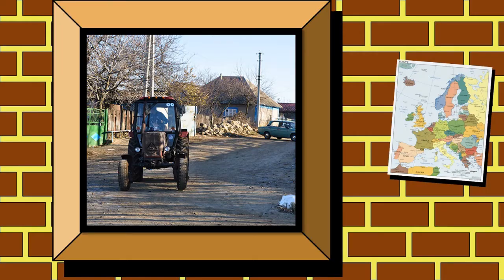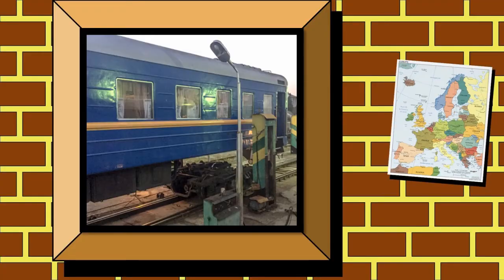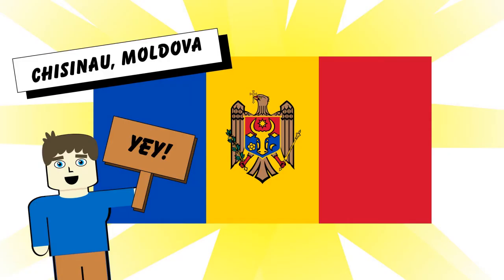Ever wondered about going to Europe's poorest capital city? Got an urge to see stunning Soviet architecture? Feel the need to go somewhere where transport makes totally no sense whatsoever? Welcome to Moldova's capital city, Chisinau.